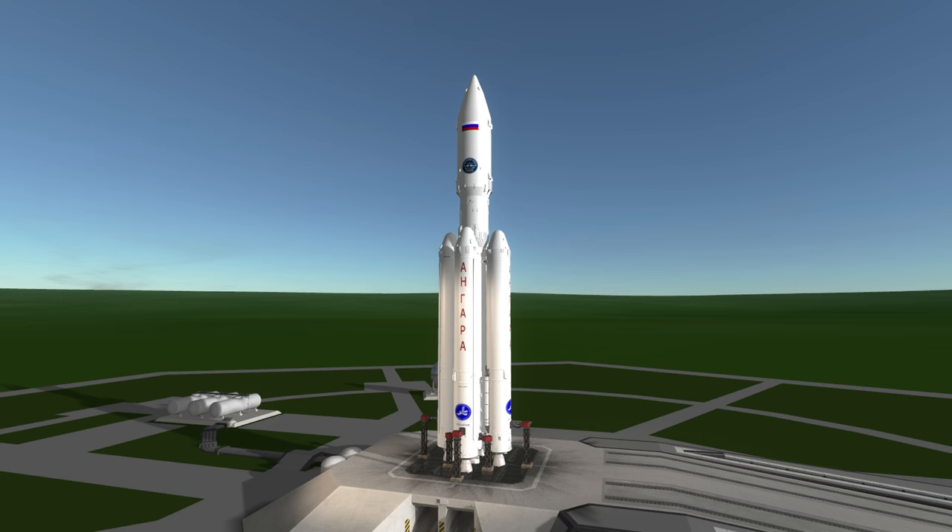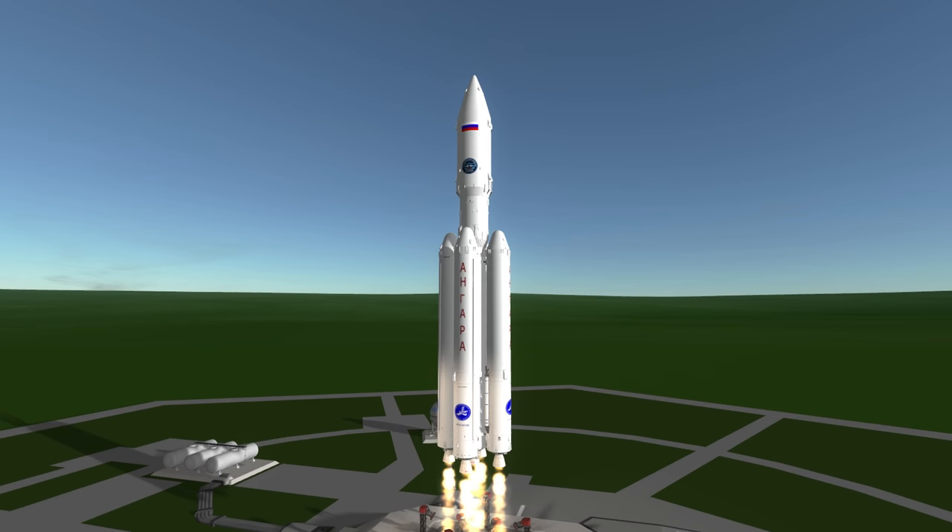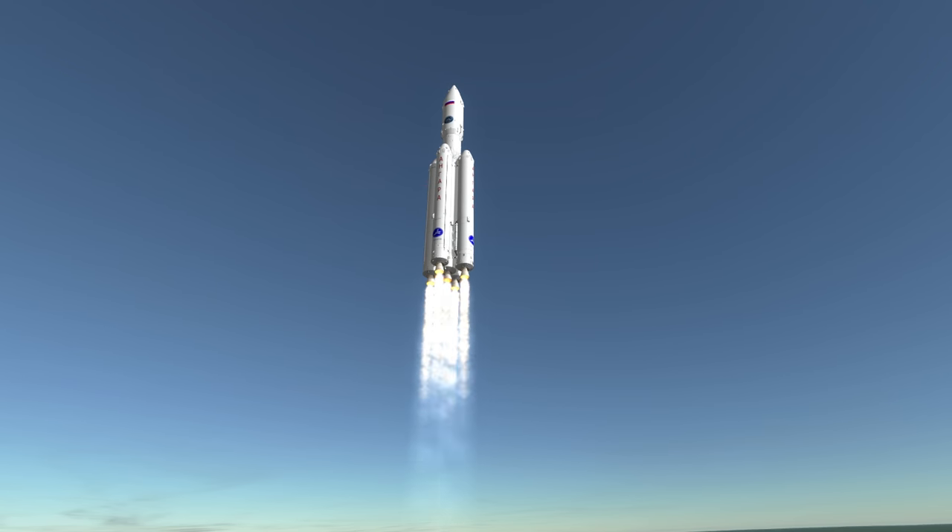Welcome to the rocket profile of the Angara A5, the rocket designed to replace the Proton rocket as Russia's heavy lift vehicle. The first stage of Angara A5 is the URM-1, the Modular Universal Rocket Module 1, and it is accompanied by four more URM-1s strapped on as boosters.